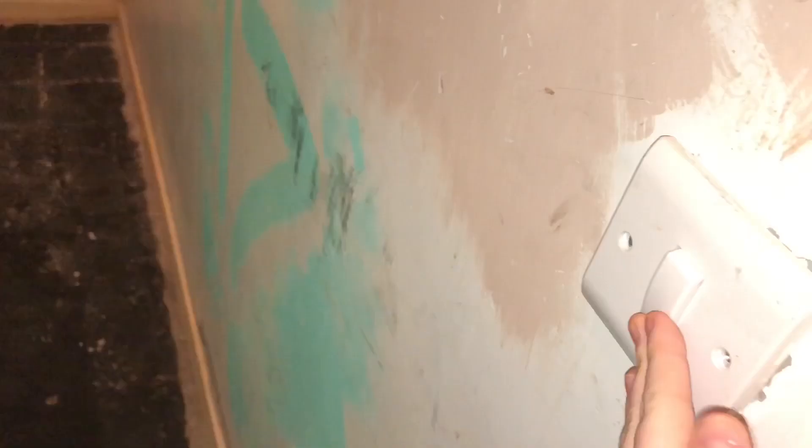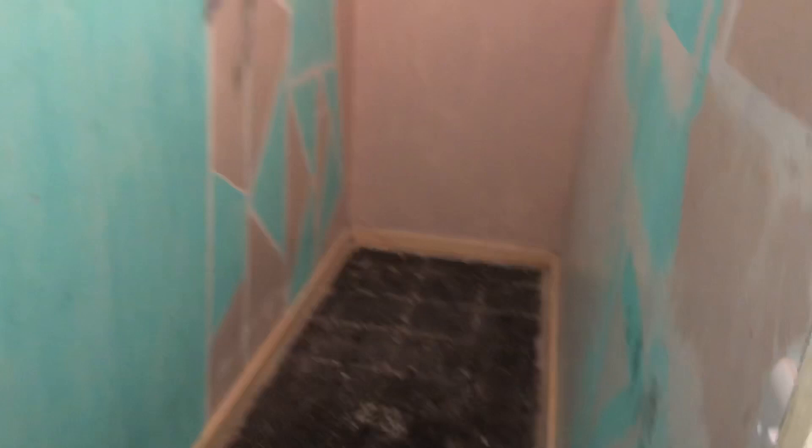And then this is the final cupboard, which is a very long one. I couldn't find the light switch. I think I might whitewash this and then maybe use it as a walk-in closet or wardrobe — not sure yet.